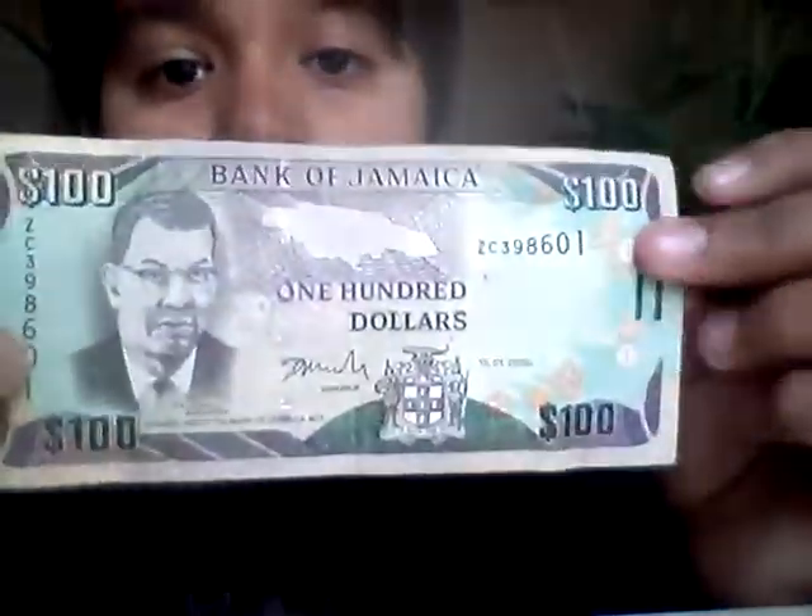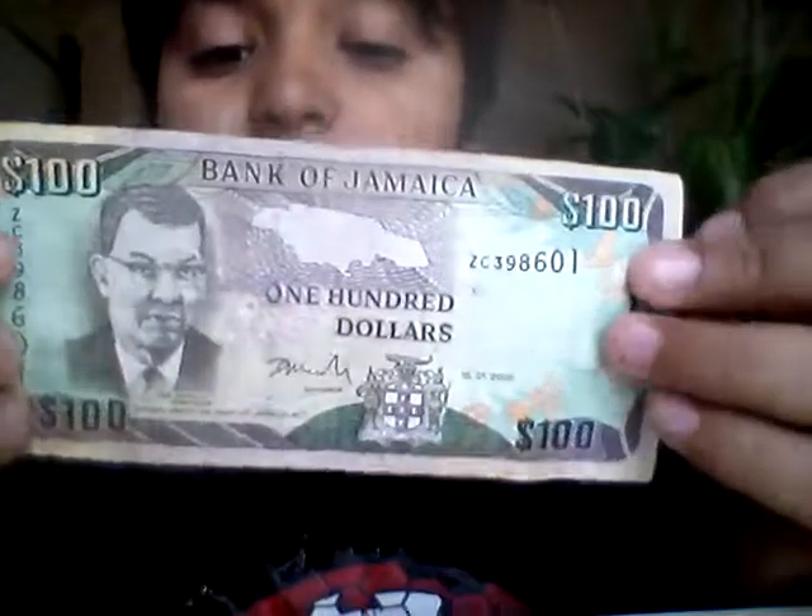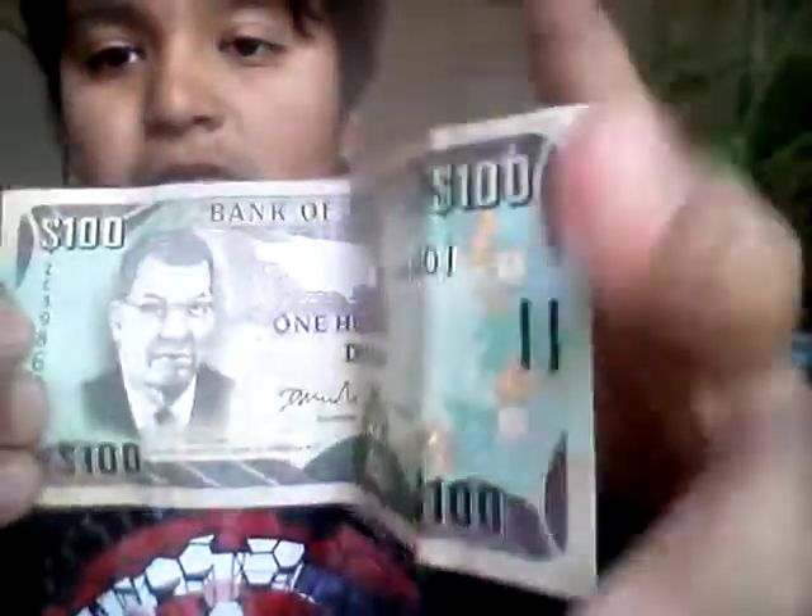And here's the Bank of Jamaica. See, here's the front — he looks angry. I don't know much about him. Here's the back.